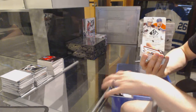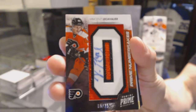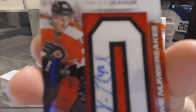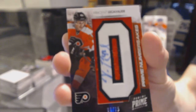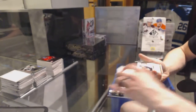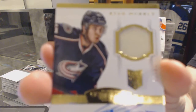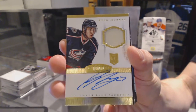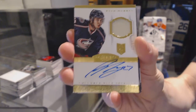We've got a number 6 autograph numbered 5 of 25 for the Philadelphia Flyers, Vinnie LeCavalier. We've got a one-color Dominion rookie patch auto gold numbered 14 of 25 for the Columbus Blue Jackets, Ryan Murray.